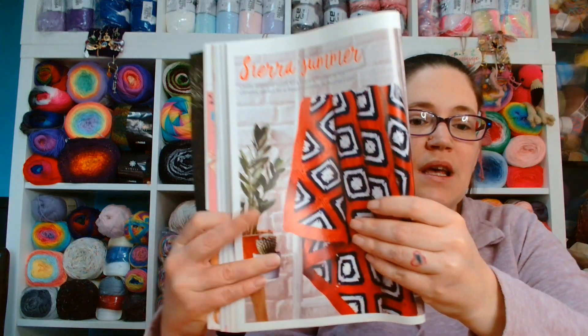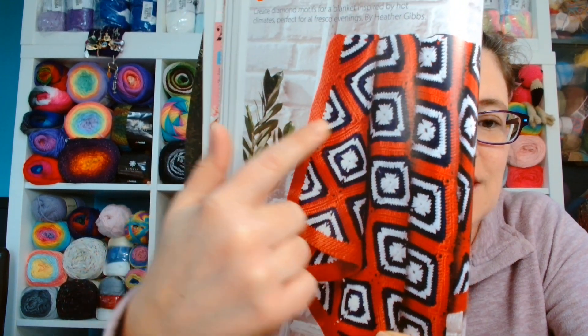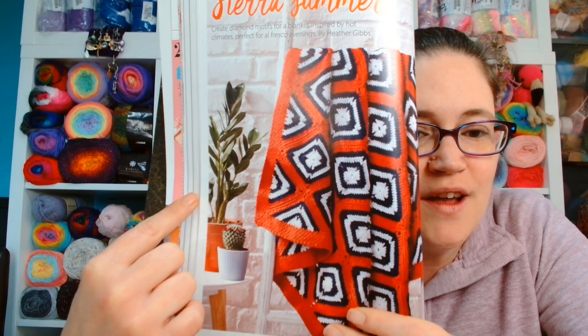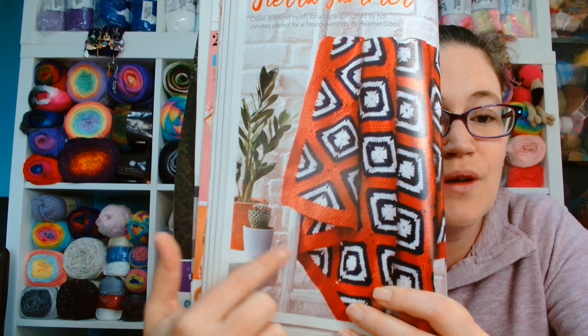There is a pattern for a diamond blanket called Sierra Summer - create diamond motifs for a blanket inspired by hot climates, perfect for al fresco evenings by Heather Gibbs. This is a good example of blue and orange working well together, which is what we were saying earlier. It is quite a fun design for a blanket - it could be a picnic blanket or a blanket to wrap up in when the evenings turn a bit cooler.